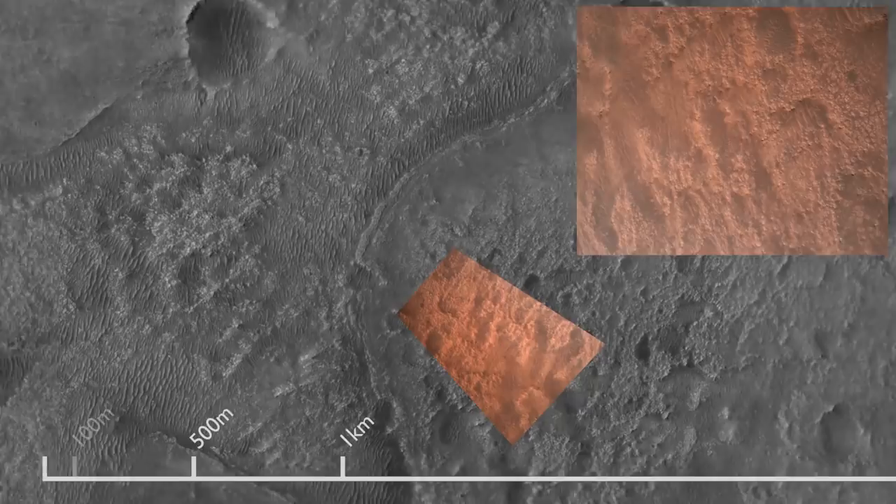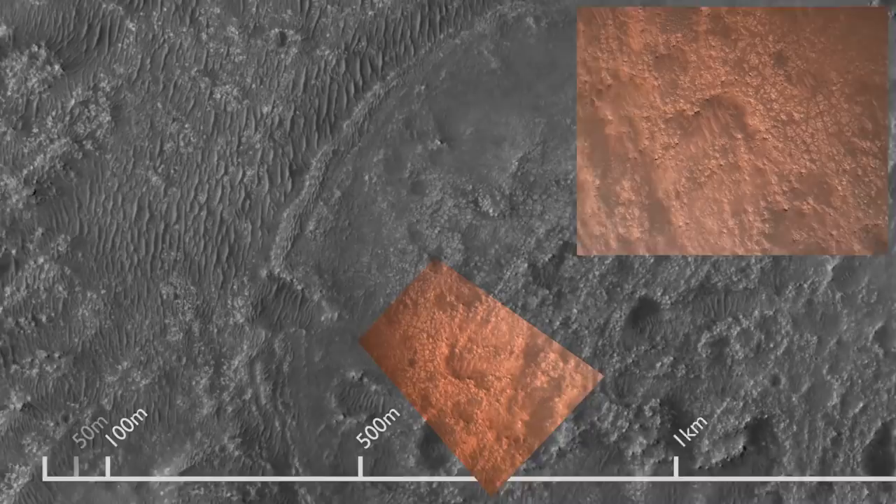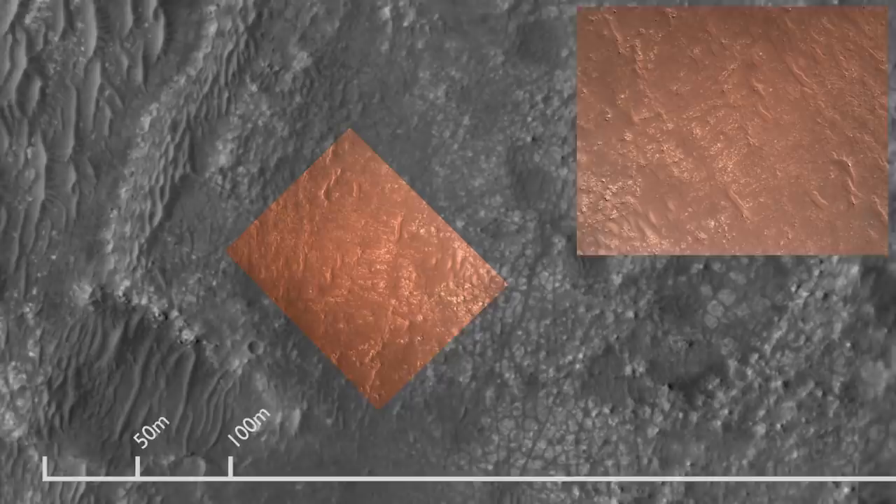We have completed our terrain relative navigation. Current speed is about 30 meters per second at an altitude of about 300 meters off the surface of Mars. We have started our constant velocity descent.